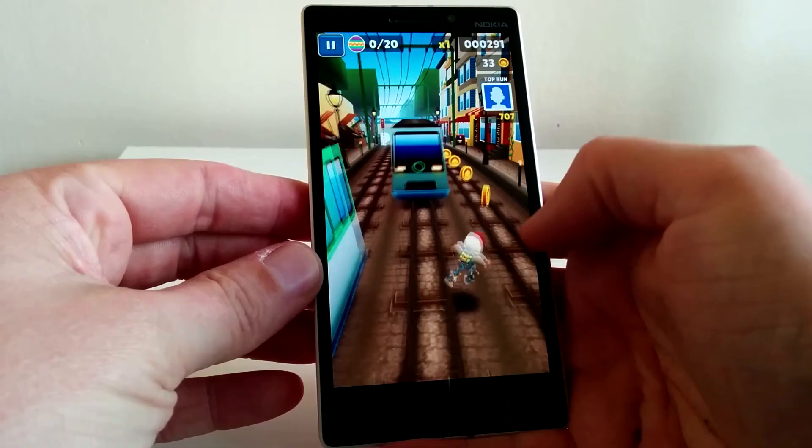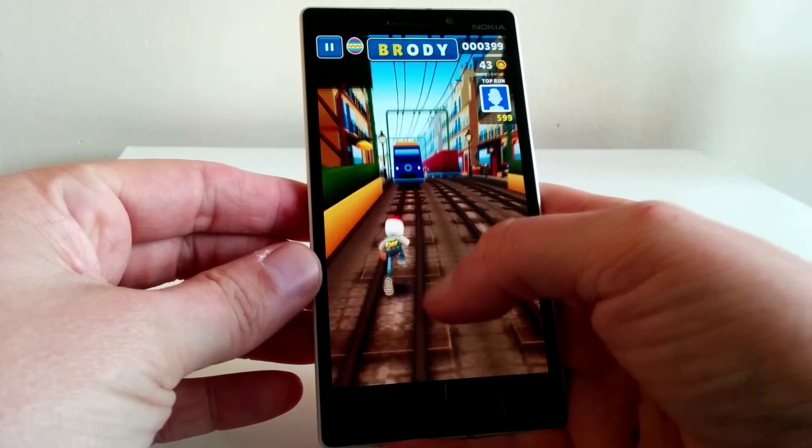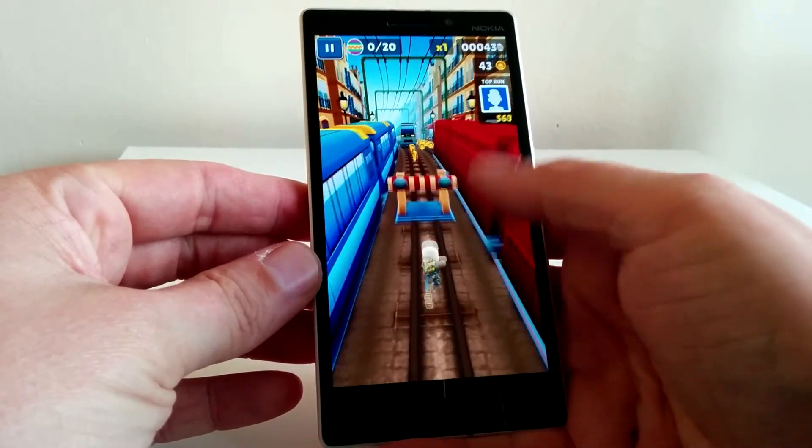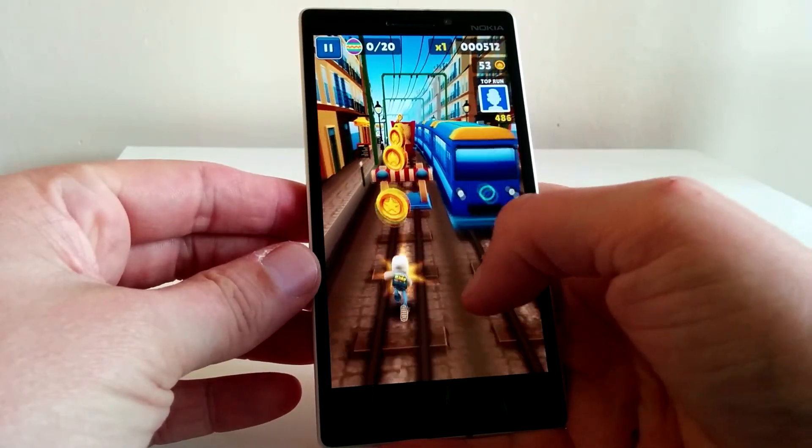Because of the 930's weight disadvantage, gaming on the device for long periods of time can get quite uncomfortable. But it runs games very well — no drops in frame rate and graphics look great.